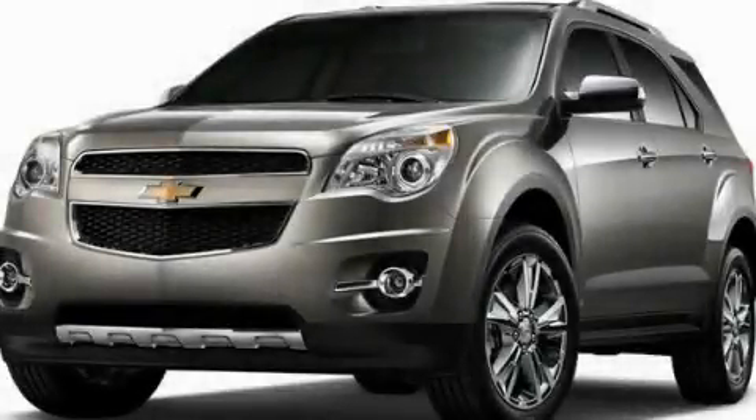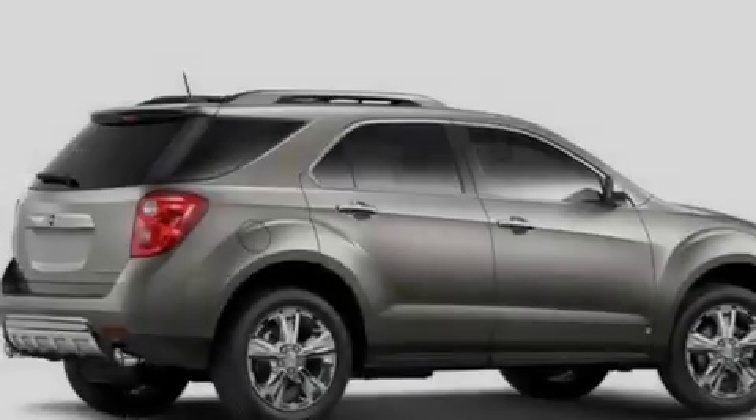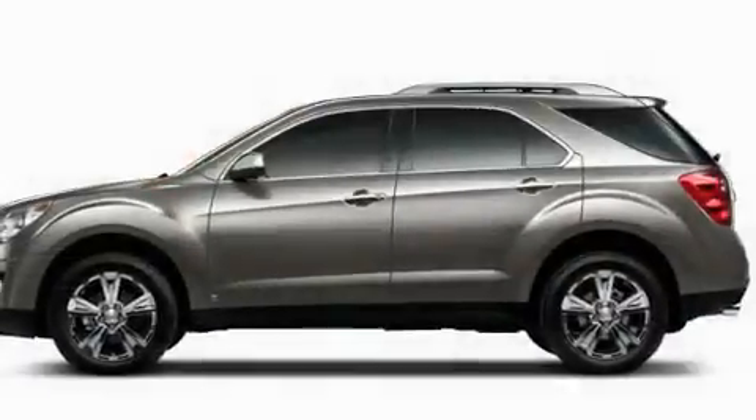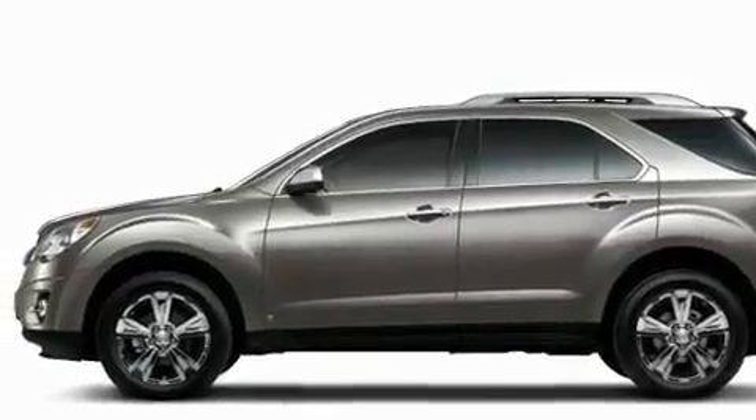This is a brand new 2011 Chevrolet Equinox, functional utility for a modern lifestyle. It has a 3.0-liter six-cylinder engine and a six-speed automatic transmission.